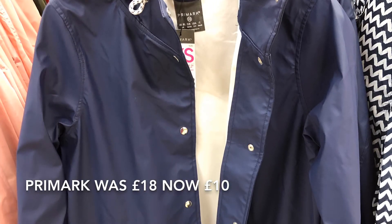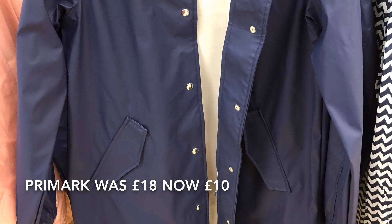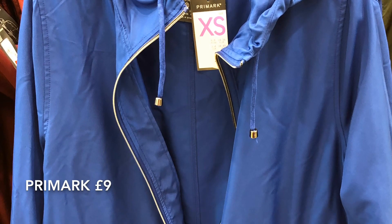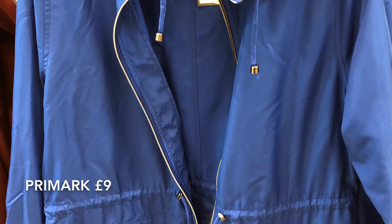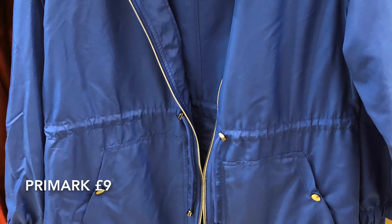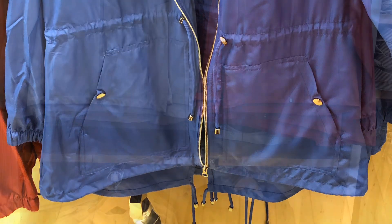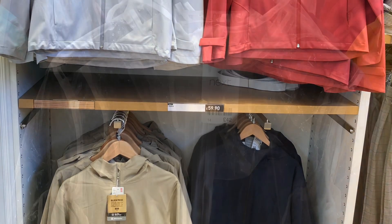Now if they still have these in Primark, grab one — it's really good quality rubber material, and even at £18 it was a bargain. Now as you know, I really rate these macs, I love them, but they do not keep you dry. I wore my khaki version yesterday when it was spotting slightly — kept me dry. As soon as it got slightly heavier, I got soaking wet, and the reason for that is because the material just clings to you, which just makes you wetter. If you're ever in Oxford Street, pop into Uniqlo — they have a large range of rain macs at reasonable prices.